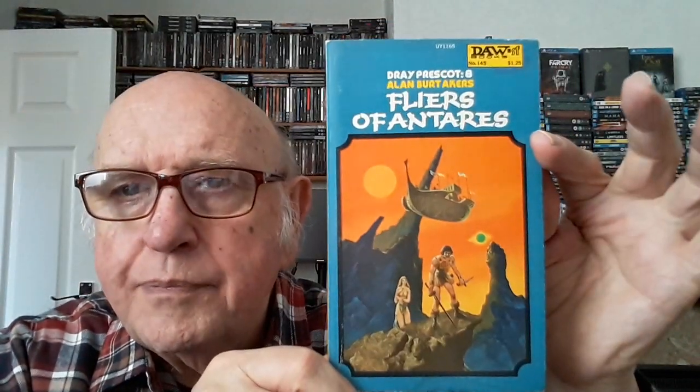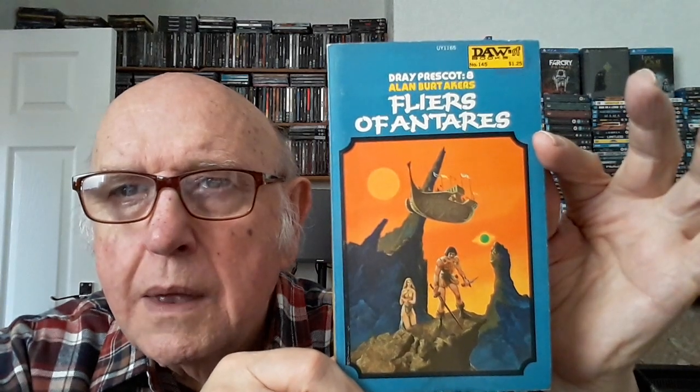I really must get around to reading something of his, because Stephen the Outlaw Bookseller tells me he's well worth reading. Number 145 is another Scorpio — stroke Antares, stroke Dray Prescott — whichever you prefer. I believe it's Jack Gaughan — yes, there he is: Jack Gaughan again.